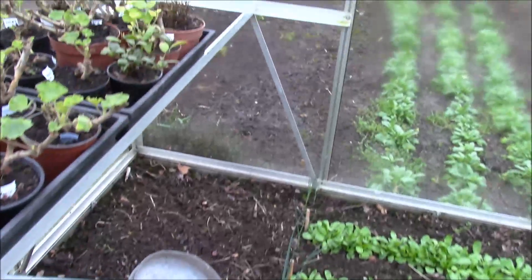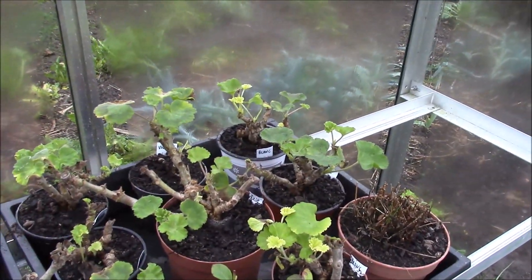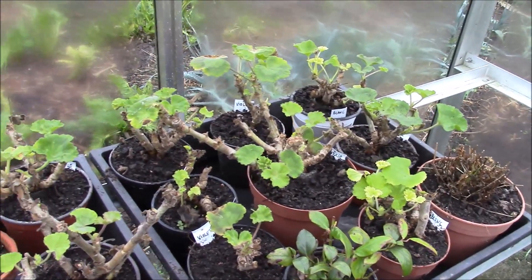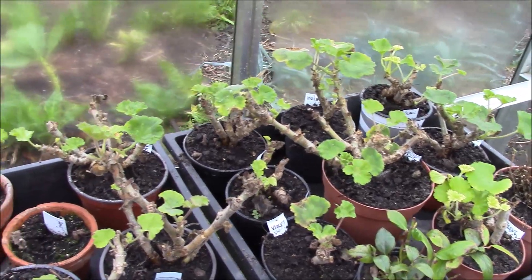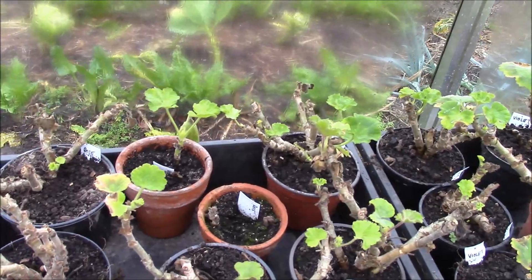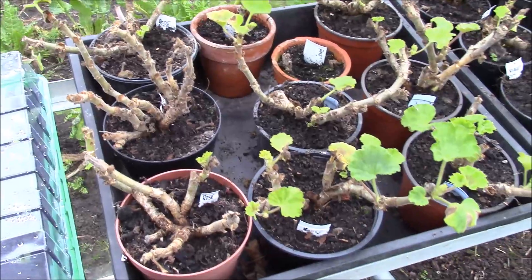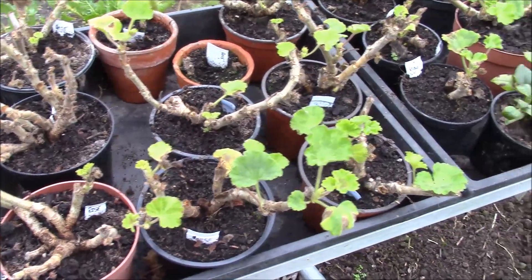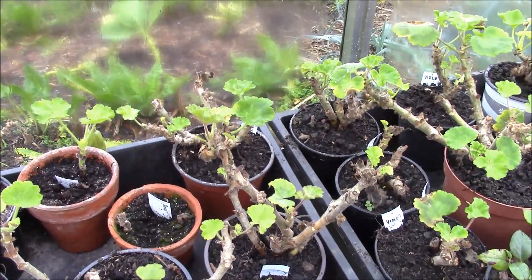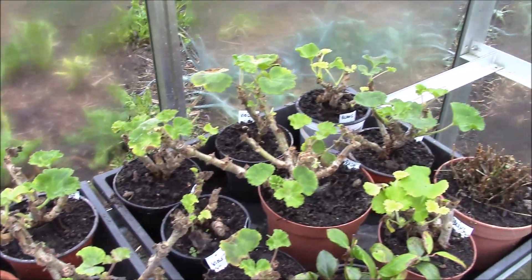Sur les tablettes, on retrouve des géraniums que j'avais rentrés à l'abri à l'intérieur. Je remets un peu en culture, je remets un peu d'eau. On voit que tous les anciens pieds de géraniums repoussent. Il faudra un peu patienter, voir ce que ça donnera. On pourra peut-être encore prélever des boutures.